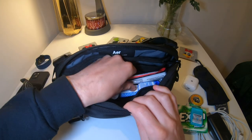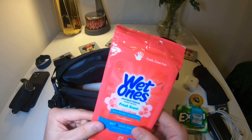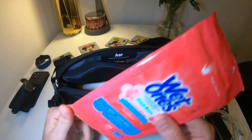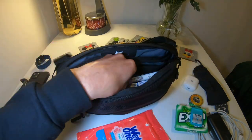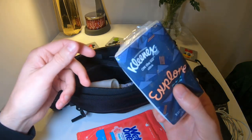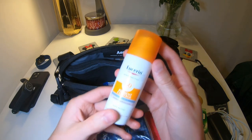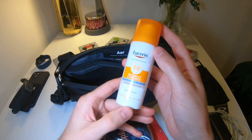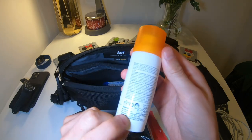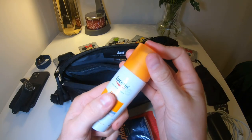Next we've got some hand wipes — absolutely crucial for going around Disney, since it's very easy to eat some food and get sticky hands. And we've got some tissues, a little pocket pack of Kleenex, very useful for lots of different things. We've got some sun cream — this is Factor 50+ Eucerin, a very nice high-quality sunscreen. You'll definitely need some of that for the Florida sun, especially if you're going in the summer.